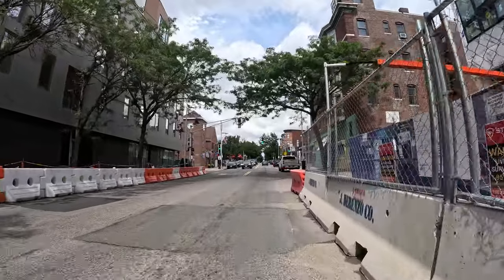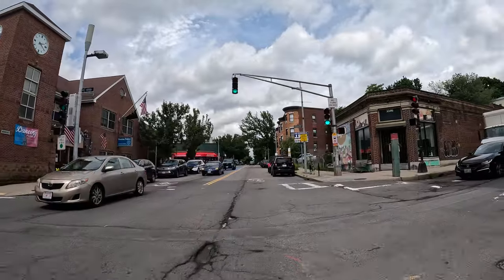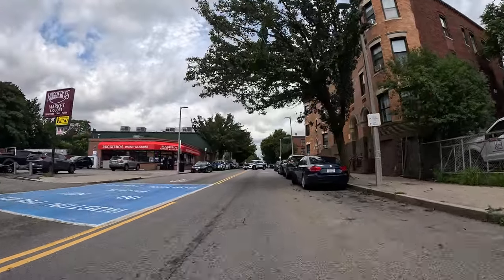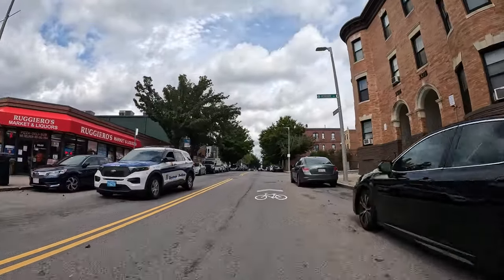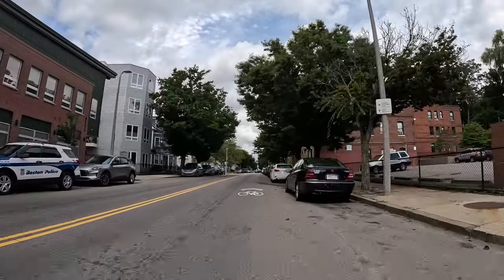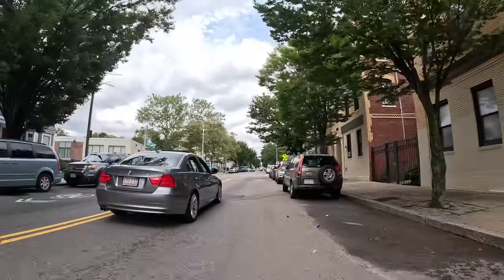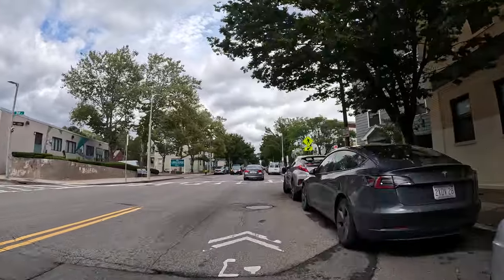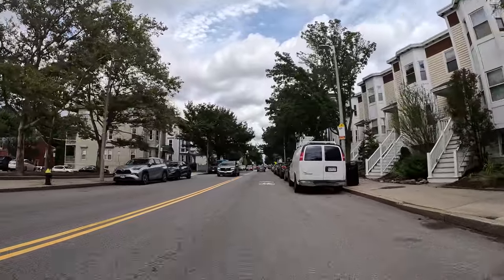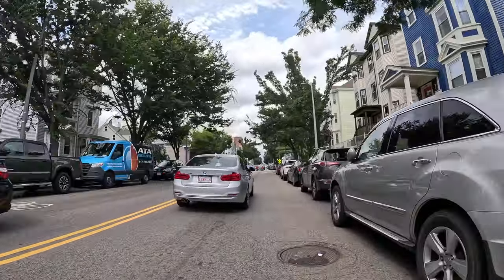Let's see if we can make this light. We'll put a little bounce in the step. BPD on my left. Past one as well. So we're in JP — this is JP. To my right, after you get through the residential, is Franklin Park. I'll be cutting through all the residential.